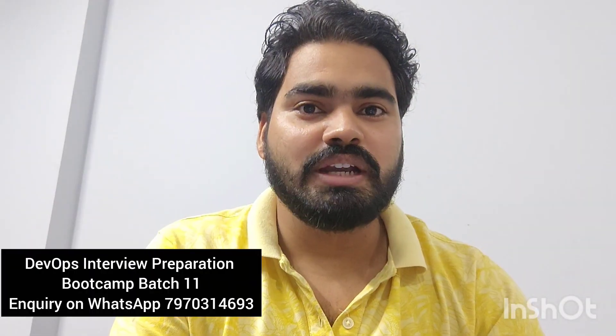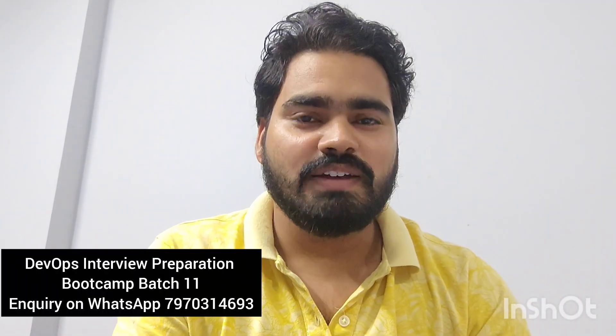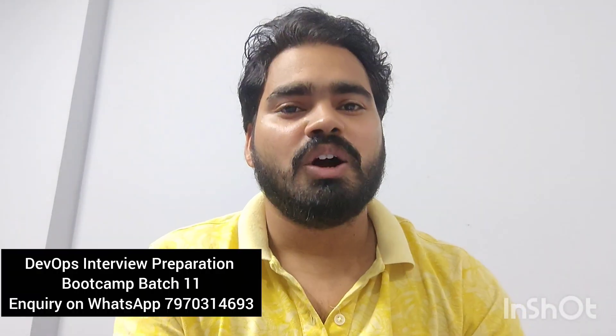Hi everyone, good evening and welcome to the channel. My name is Manish Tiwari and in this video we are going to talk about 10 important tips for your senior DevOps interview. These interviews are very much important and you should focus on and adopt these 10 tips I'm going to share. When you work on these tips, you are going to crack your senior DevOps engineer interview and get a good offer from a good organization.